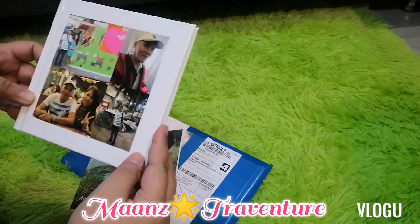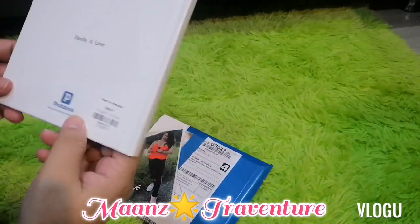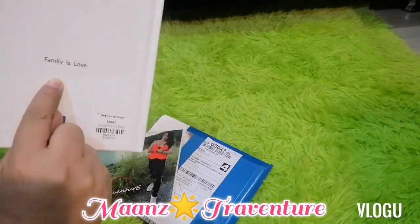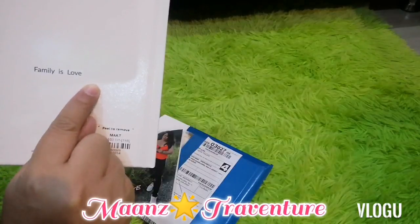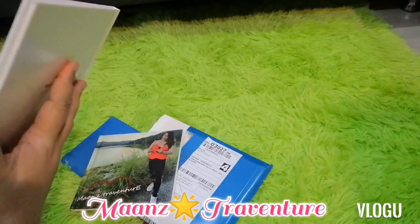This is a compilation — my book about family. That's the front cover. And the back cover says 'Family is Love.' Photobook is available at photobookworldwide.com — it's worldwide, so anyone can order.